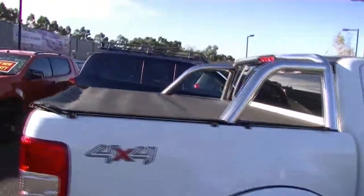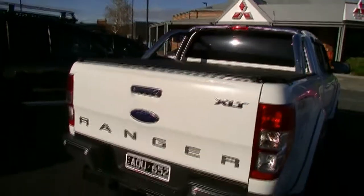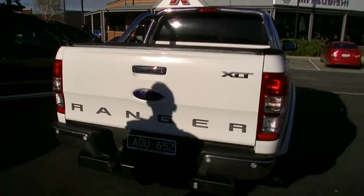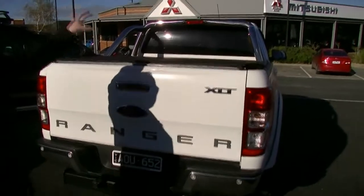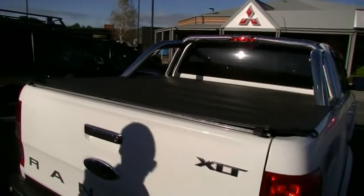Now as we come around the back, the other thing this has had too is the 3-inch mandrel exhaust — so the exhaust system with no crimps in it right through. That changes the note of the car a little bit. You'll see on our sports bars here we have our high mount stop lamp, which is really good.